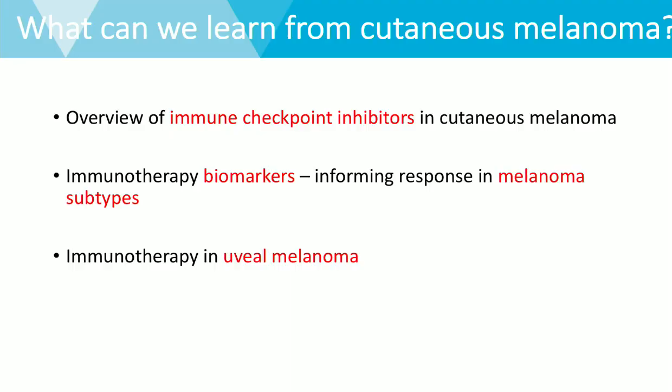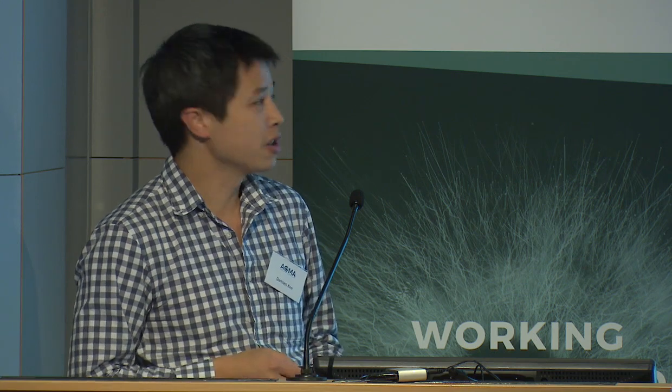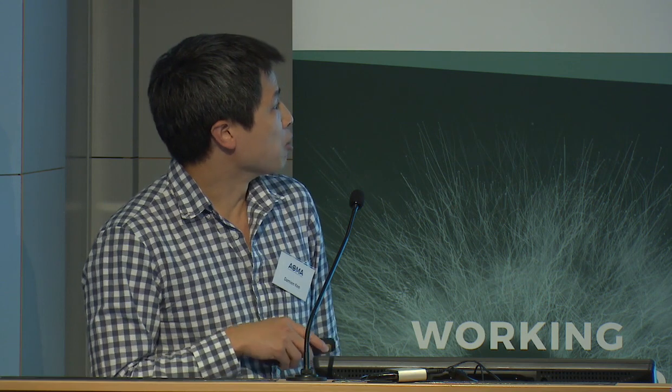Today I'll cover three main topics: an overview of the advances, particularly the immune checkpoint inhibitors for cutaneous melanoma; then looking at the various biomarkers that might help us predict why certain melanoma subtypes respond how they do and what we can infer about immunotherapy for uveal melanoma from those biomarkers; and then what information we do already have for immunotherapy in uveal melanoma.